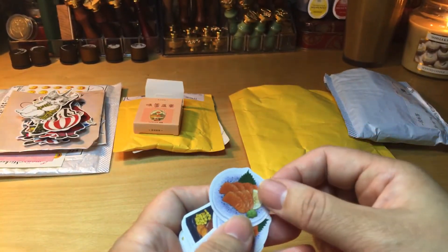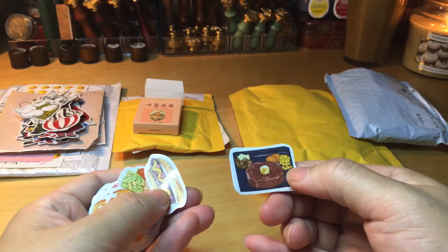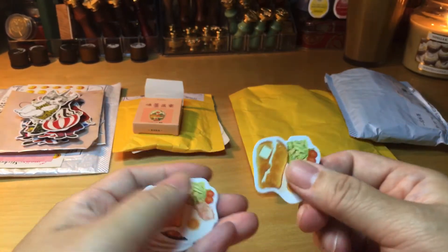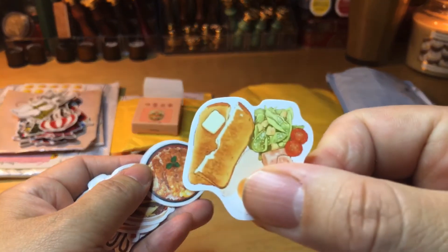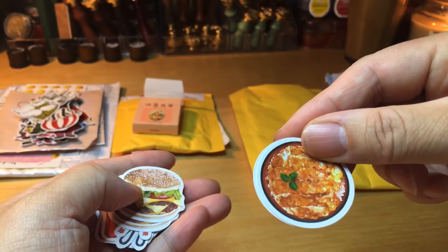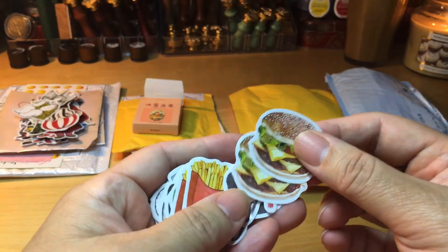Salmon — yummy yummy! And the satay shish kebab I mentioned. I think another steak. It's all food related. Hot dog! And there's a breakfast — oh wait, my hand was in front of it. I don't know what this dish is.